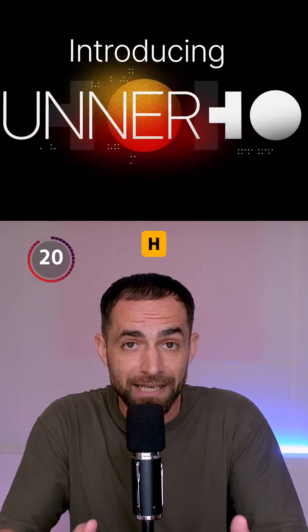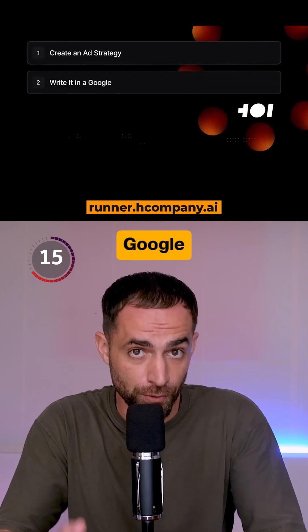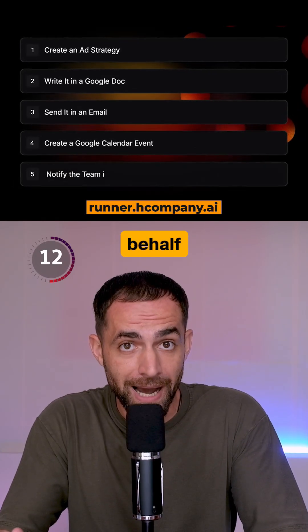Number 5: RunnerH. This is a productivity agent. It connects to your tools like Notion, Gmail, and Google Calendar, and runs entire workflows on your behalf.